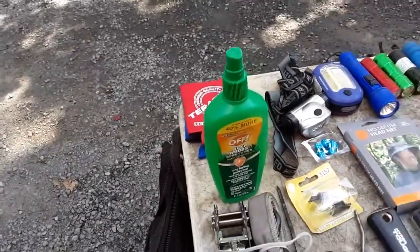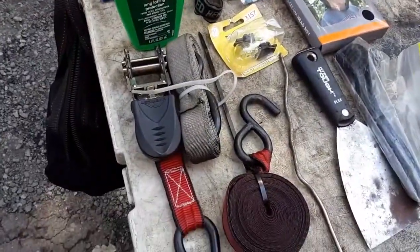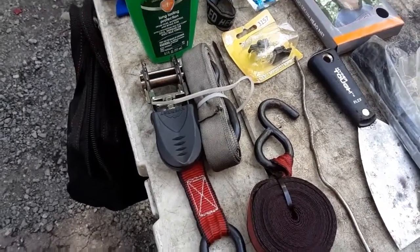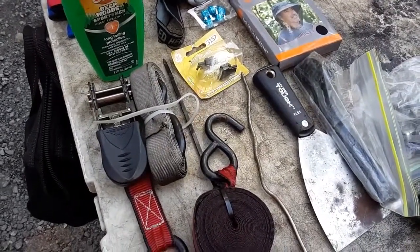Bug spray — you can never have enough bug spray, of course. Ratchet straps. I always carry ratchet straps at all times. Never know when you need to strap something down or wrap a strap around a tire to get it back on the bead with some ether.